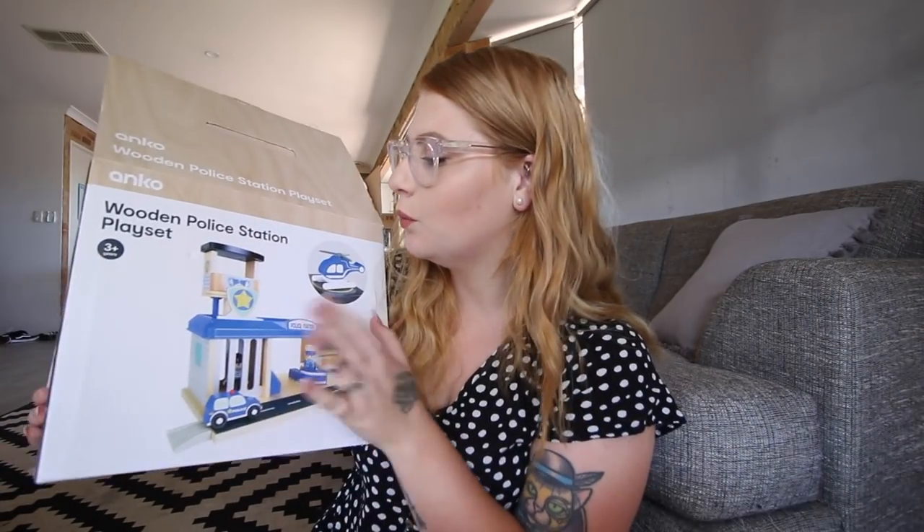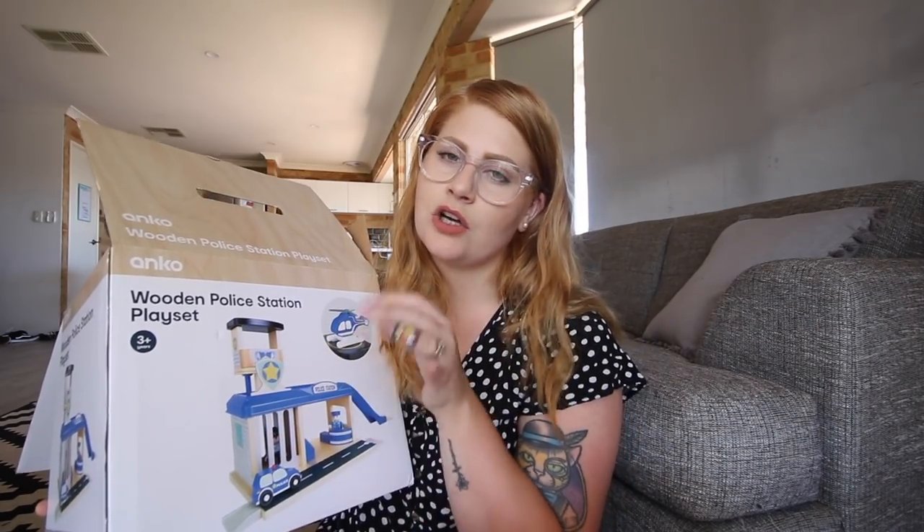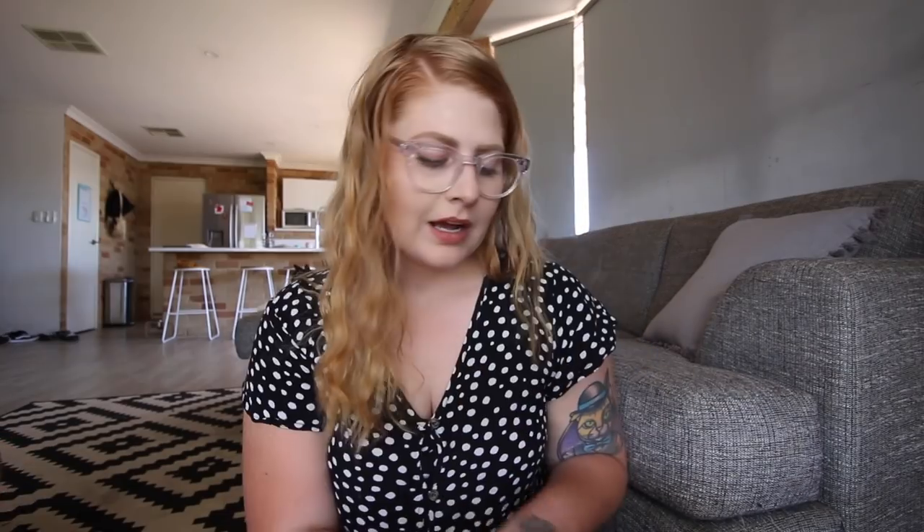I want to share what I actually got today at Kmart. First, I got the wooden police station play set — this came out of Frederick's pocket money plus a few dollars of my own. Frederick really wanted this instead of the Thomas train set. I also ended up getting the white sandals — I'm really happy with these. I think they'd look amazing in a tan color, Kmart! They were only twelve dollars and they're definitely going to be a staple piece for summer.